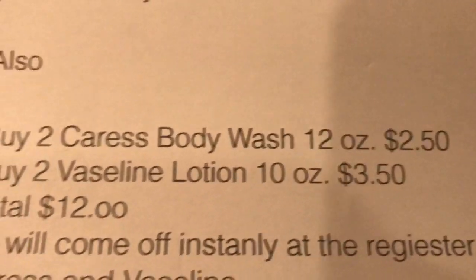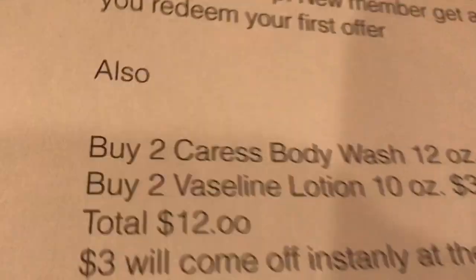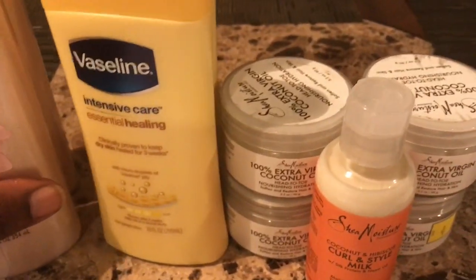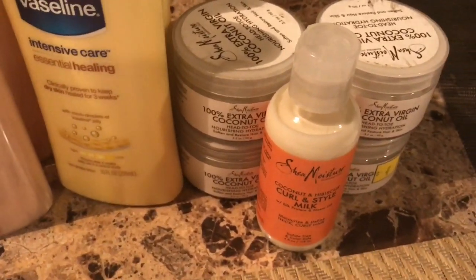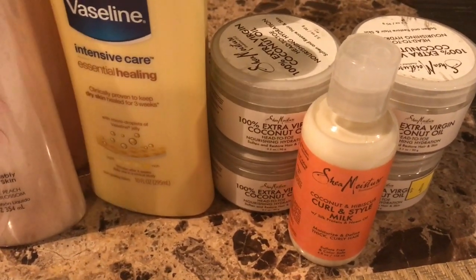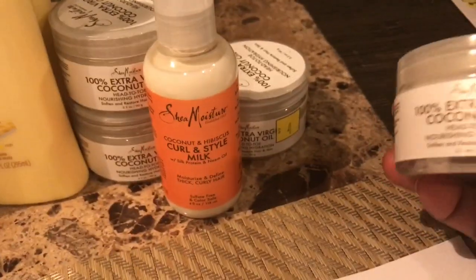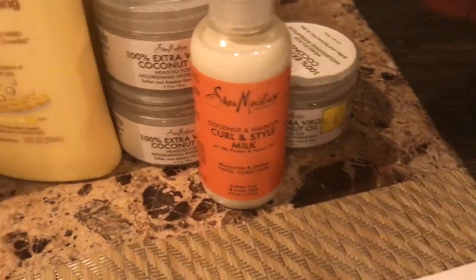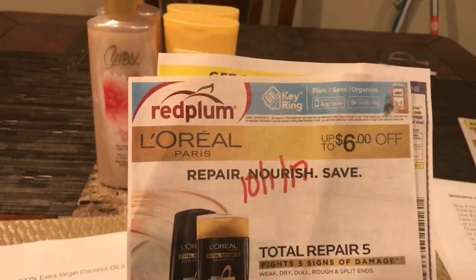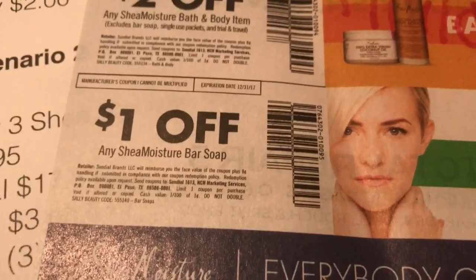There's also a rebate on the bar soap as well. The bar soaps are $5. I didn't include that in the scenario, but if you wanted to add a bar soap you'll get an additional dollar back for it. Now the next deal I want to go over is the Shea Moisture deal. There's a price break on Shea Moisture this month at Dollar General until October 21st — you get a dollar off instantly at the register, so everything is basically a dollar less. These 100% extra virgin coconut oils are on sale for $3. We have a $2 coupon that came out in the 10/1 Red Plum.